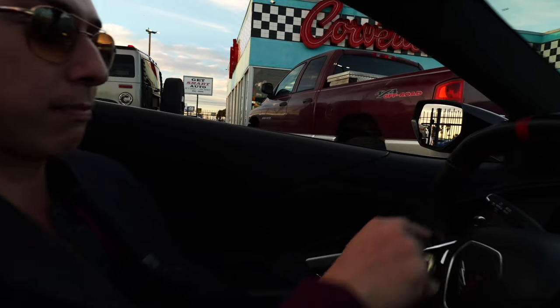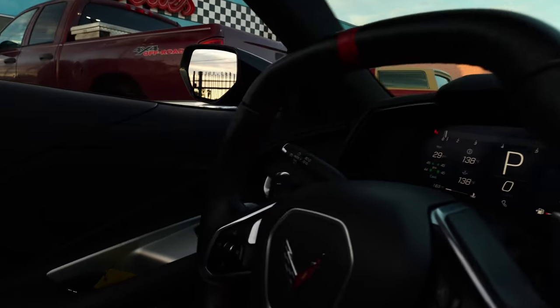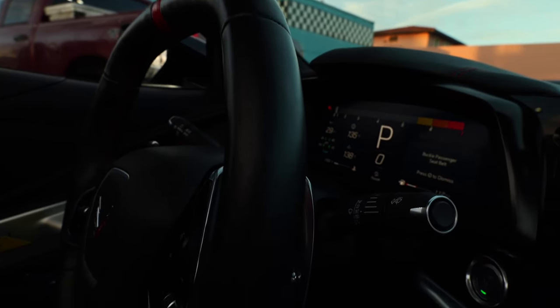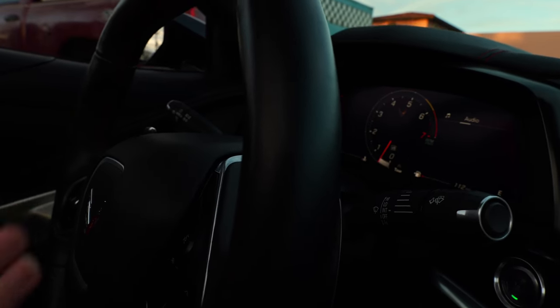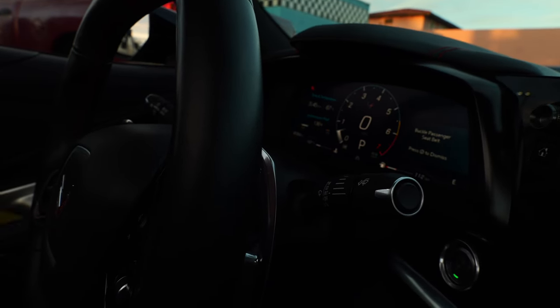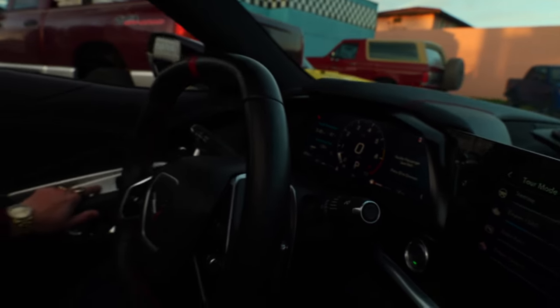Take a look at all the gauges — no check engine light, not overheating, nothing. Here's touring mode — you can see how everything changes. Transmission fluid is good. I've already had the oil changed and I've already had it serviced.